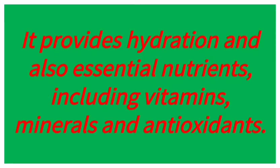It provides hydration and also essential nutrients including vitamins, minerals and antioxidants.